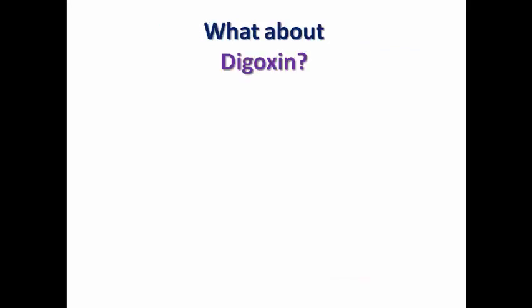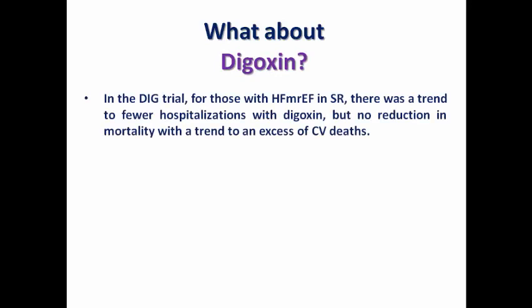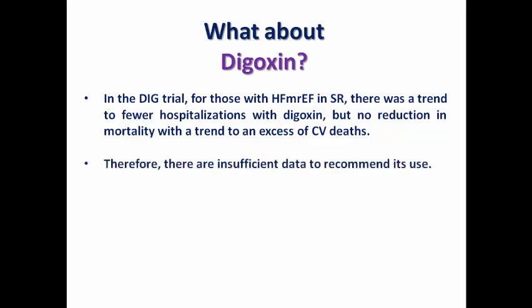Regarding digoxin, in the DIG trial for those with mildly reduced ejection fraction in sinus rhythm, there was a trend toward fewer hospitalizations with digoxin but no reduction in mortality, and there may be a trend toward excess cardiovascular death due to the risk of digoxin toxicity. Therefore, there are insufficient data to recommend its use, though it is not contraindicated.